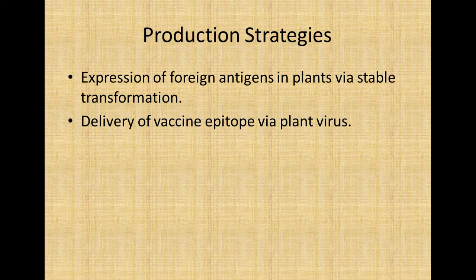What are the production strategies for edible vaccines? There are basically two production strategies. One is the expression of a foreign antigen in plants via stable transformation, and another one is the delivery of a vaccine epitope via plant virus.